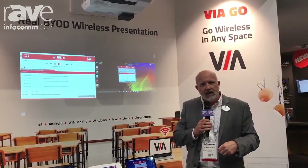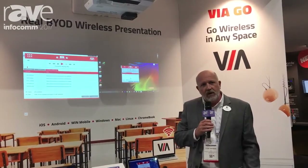I'm Jeff Hoffman from Kramer Electronics at Infocom 2017. Thank you for listening. Stop by booth 2930.